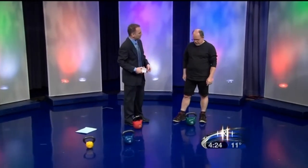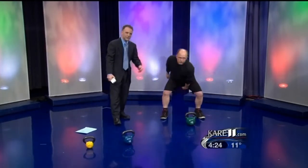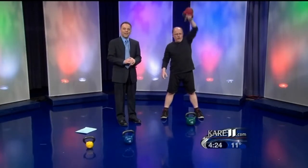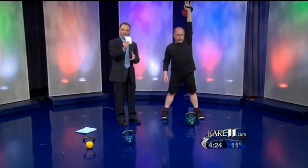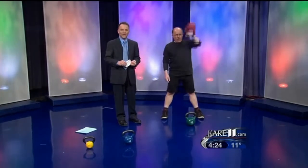We're out of time. Can you do one more as we say goodbye? What's it called? This is called the Snatch. The Snatch as we say goodbye. If you want more information about the Kettlebell Cafe, John, and the cards, you'll find it on the 4 o'clock homepage at care11.com. Keep it going there, John. We'll be right back.